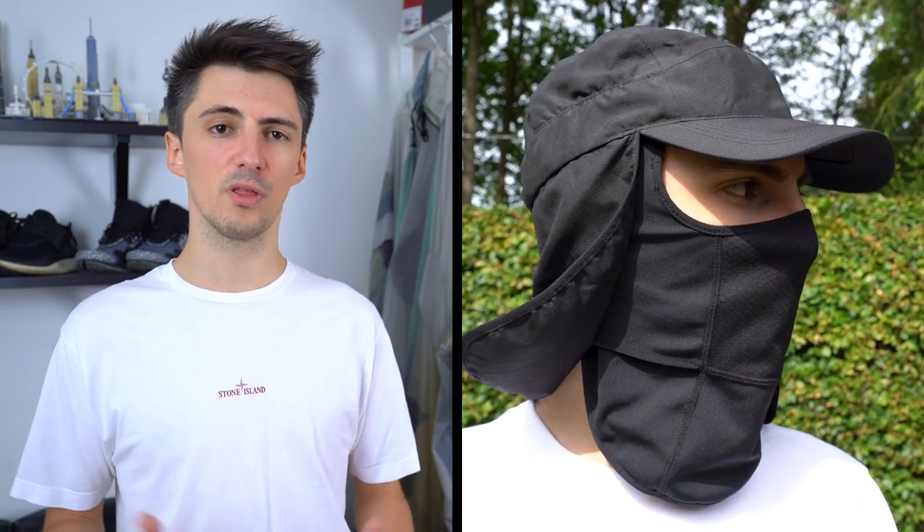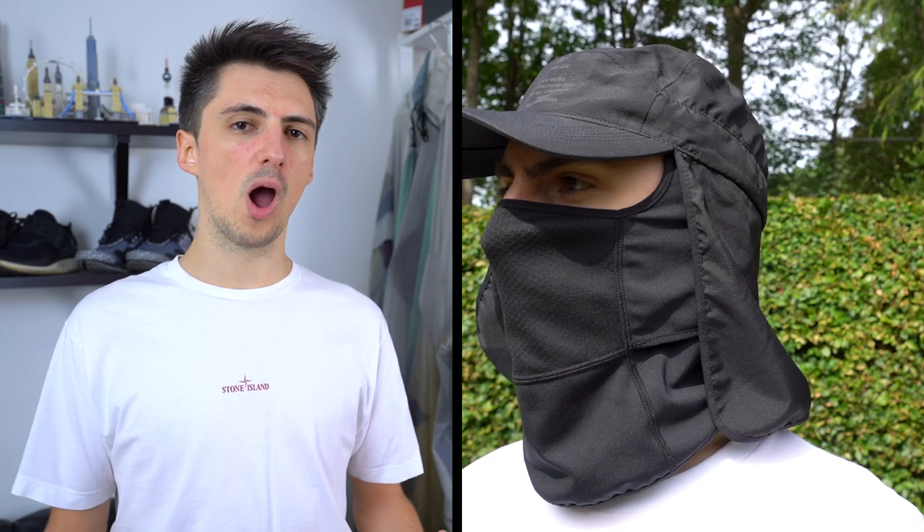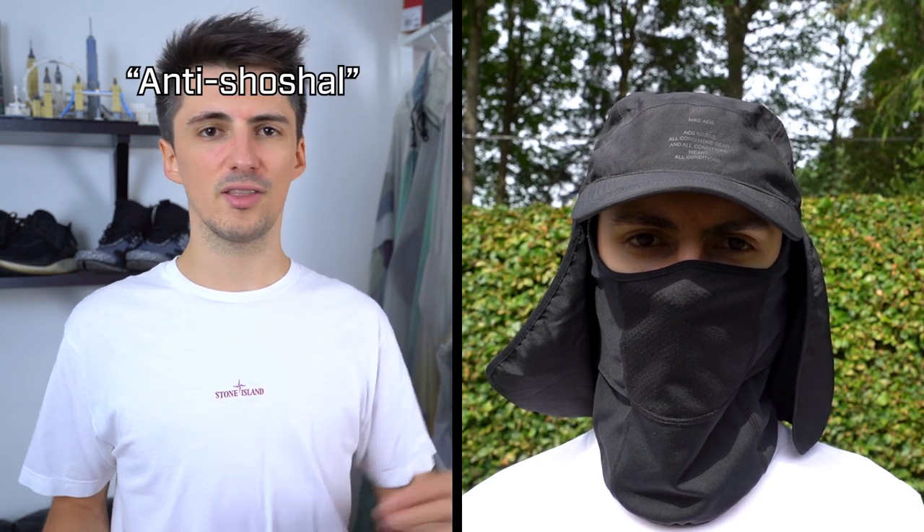First up is my first technical hat, the Nike Lab ACG 3-in-1. I bought this a couple of years ago — it's a two-piece combo, so you've got the hat and it comes with a separate balaclava as well. With both pieces on, it's not only extremely protective from all kinds of weather conditions, but extremely distinctive — very anti-social, very anonymous looking.